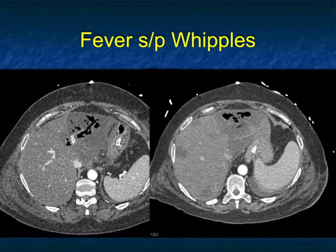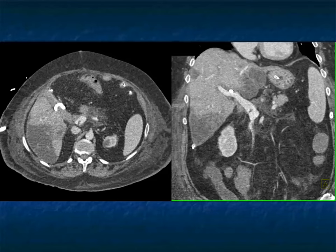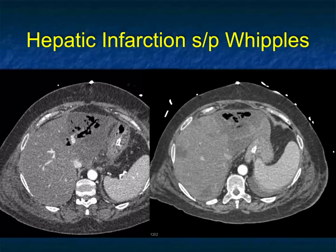In the patient who's had surgery, abscess is always something to think about. Post-Whipple's procedure, this overlaps with infarction — infarcts are better defined with sharper margins than abscesses, and infarcts can lead to abscesses. Air within the lesion can be due to surgery. Infarcts are easier to diagnose on venous phase because they have sharper borders; abscesses are rounder and more irregular; infarcts tend to be more geographic and wedge-shaped. This was multiple infarcts post-Whipple's procedure.